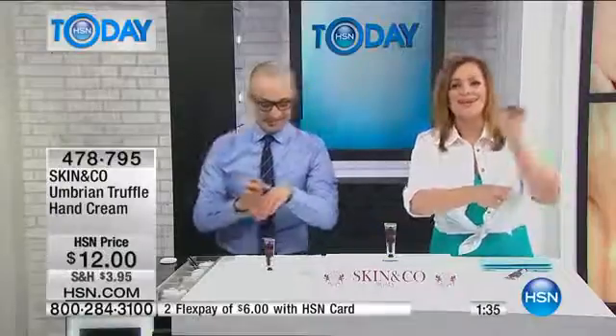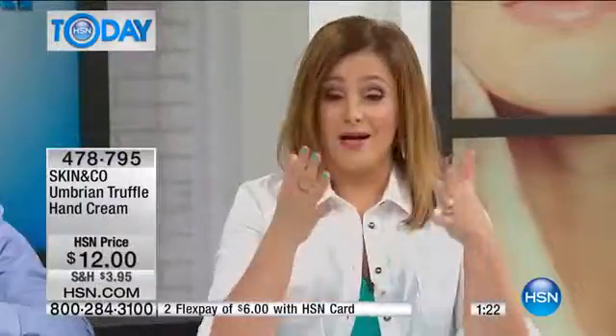I work hard, I play hard, I have a lot of responsibilities — as women we're just nurturers, so give yourself some love. This is a beautiful rich hand cream. If you work in the service industry, if you're a nurse, a doctor, or anybody using their hands a lot, or if you garden a lot, try this out.